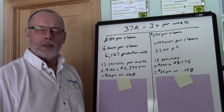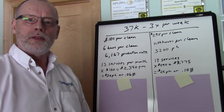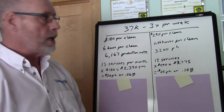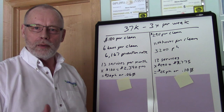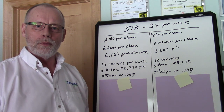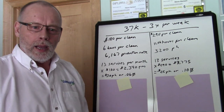Hey, Steve Hansen here with janitorialstore.com and myhousecleanbiz.com. I want to do a video about getting the right information when you're trying to price an account. On my whiteboard here I have some numbers, and I know this type of video is really boring when you start talking about numbers, but it's really important for us to understand our numbers and how we're getting them.